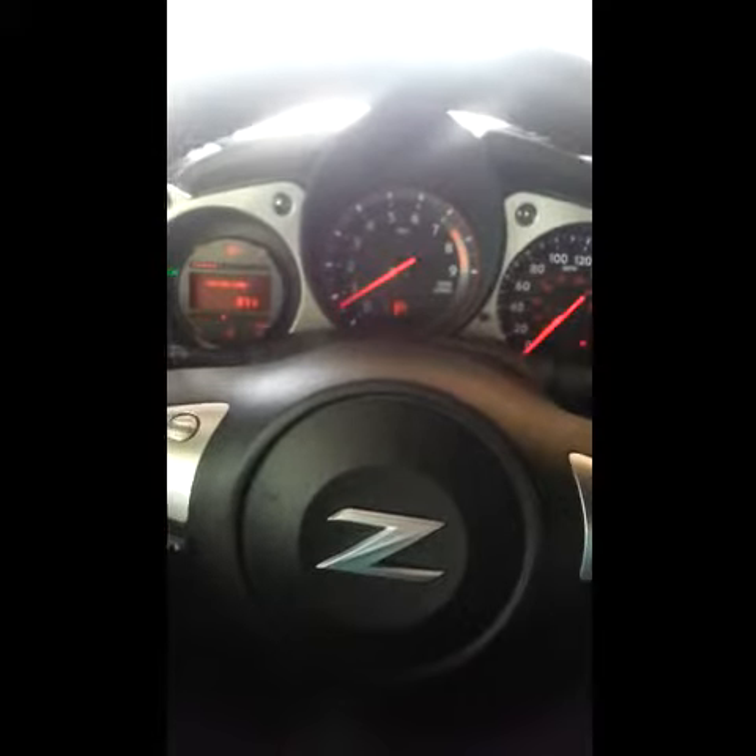I don't know if I can sell it, honestly. I've got to find a way to buy it. This thing is so fast. I love it.